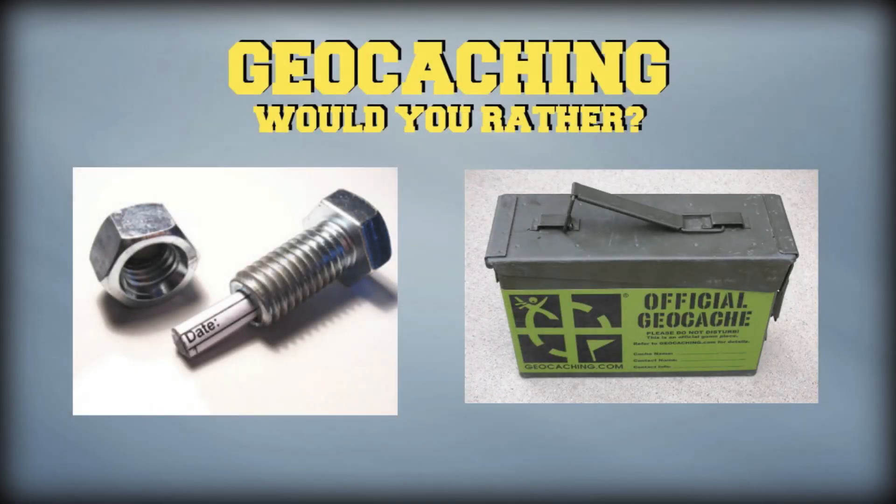Hey everybody, we hope you enjoyed that quick video. We're going to end our video this week with something a little bit different — we're going to play a game called geocaching would you rather. It's a place where you get to vote and decide would you rather do one thing or another. Would you rather find a cleverly disguised nanocache, or would you rather find a nice big ammo can filled with swag? Vote by clicking on one of the pictures and we'll tell you the results next week. Thanks for watching, guys — see you next time.